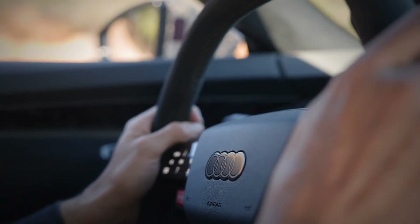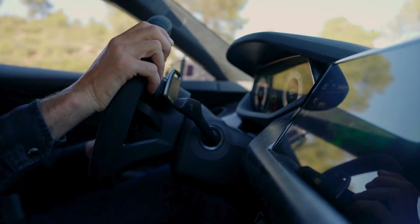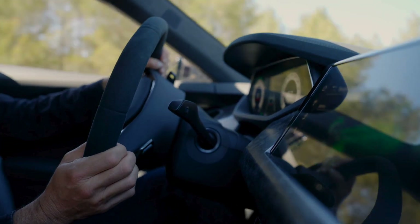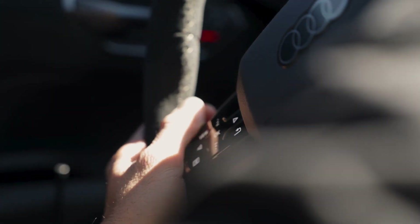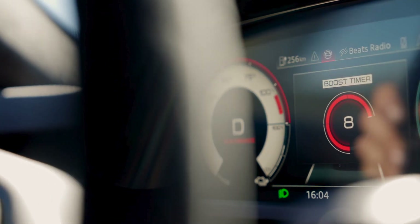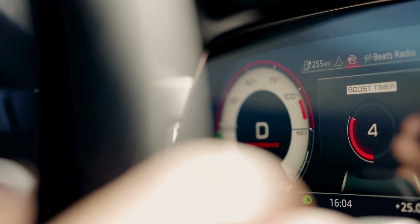What's truly remarkable is how Audi has managed to balance this power with efficiency. The car features an advanced thermal management system and high-density battery cells that ensure optimal performance even under extreme conditions. The lightweight battery offers a net storage capacity of 97 kilowatt hours, providing a range of up to 609 kilometers under ideal conditions.